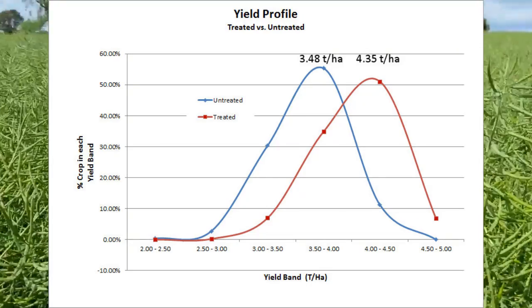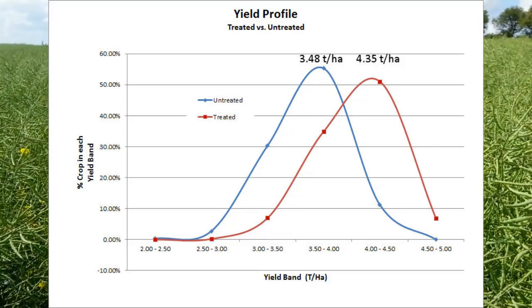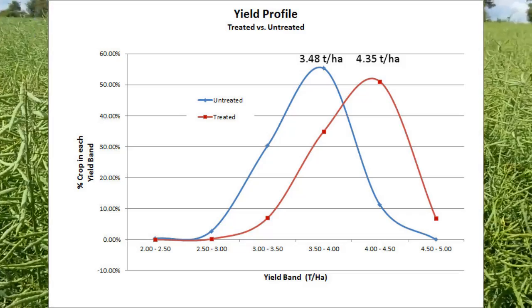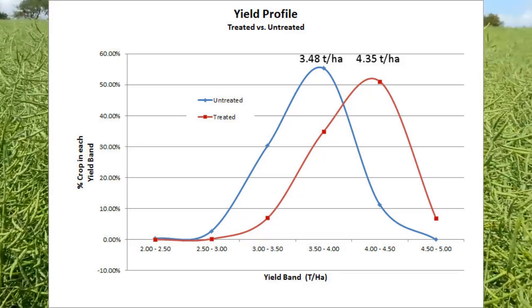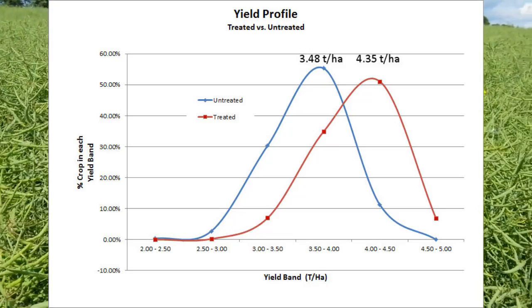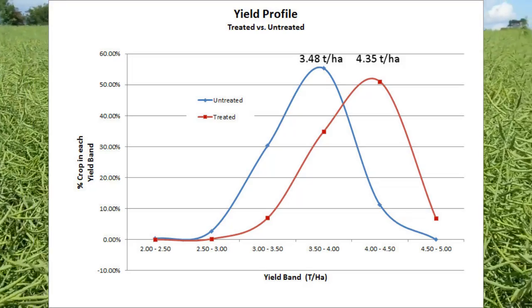The final yield difference is 0.87 or 0.9 of a tonne, which at the time of recording is worth around £240 a tonne, or £216 for the 0.9 tonne per hectare difference, which would provide substantial additional net margin increase.